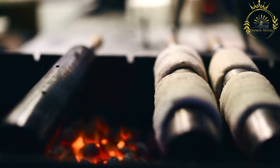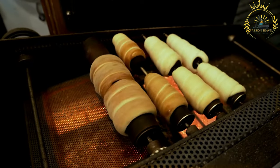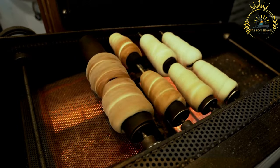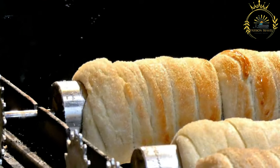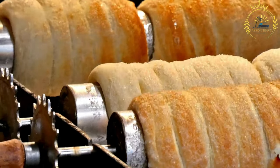While Tridelnik has become a popular street food in Slovakia, it is important to note that it is not originally Slovak. It is believed to have originated in Transylvania, now part of Romania, and spread to other parts of Central Europe. Nonetheless, it has become an iconic treat associated with Slovak street food culture.